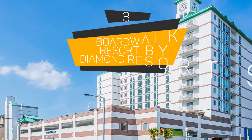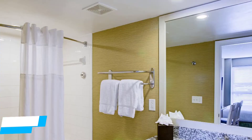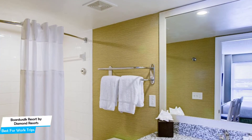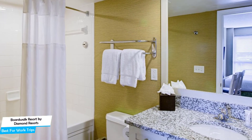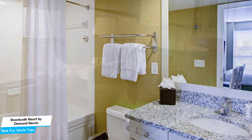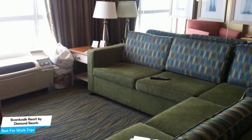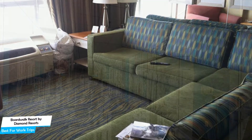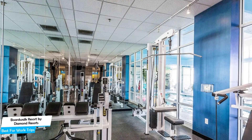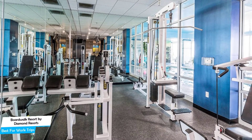Number 3: Boardwalk Resort by Diamond Resorts – Best for Work Trips. If you're traveling for work or a business meeting, you'll probably be traveling alone. Because of our busy lives, we don't get too much time alone, so we need to make the most of it. What you need is a hotel that's easy to access, has a good location, has meeting areas, and a very comfortable bed. The Boardwalk Resort by Diamond Resorts has all of that.